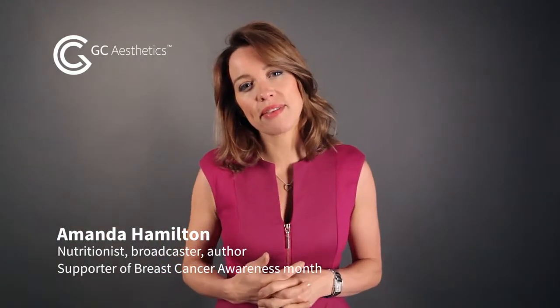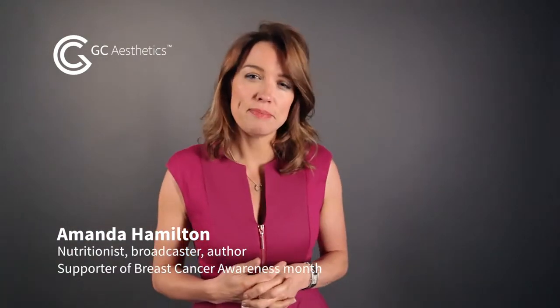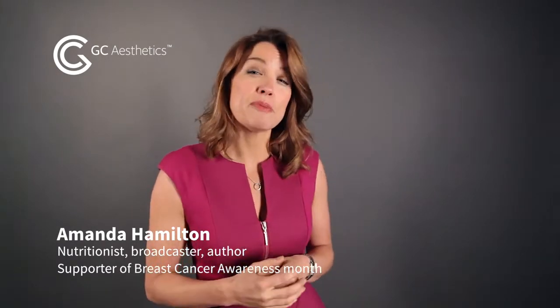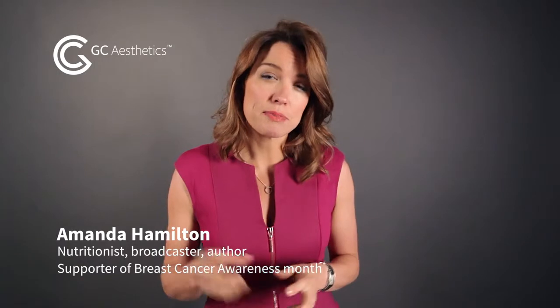It's Breast Cancer Awareness Month. GC Aesthetics, maker of NAGOR and Urosilicon implants, have asked me to share some of my nutrition tips to help support your body if you are considering or have undergone breast reconstructive surgery. I hope my videos provide some food for thought.